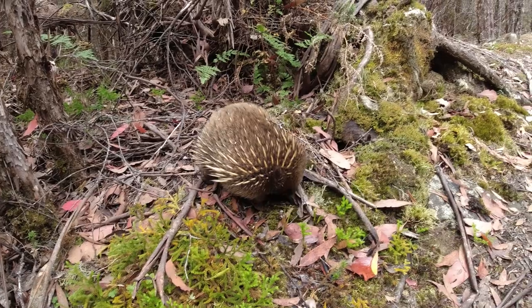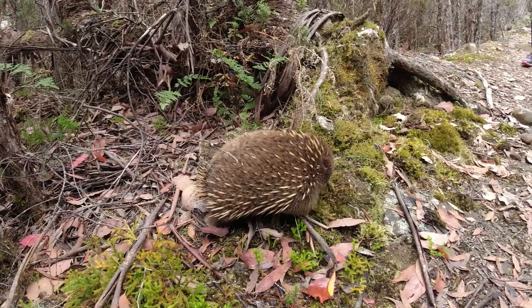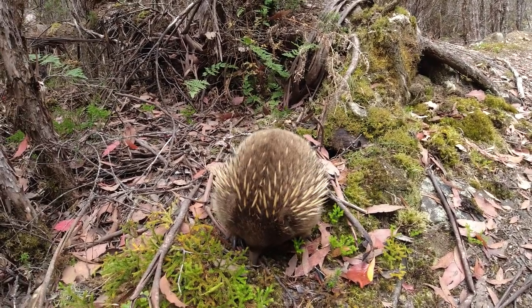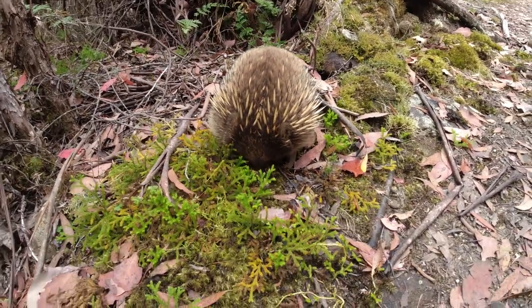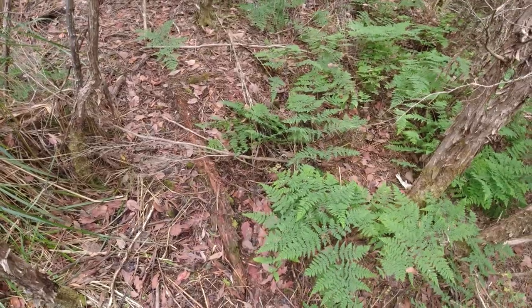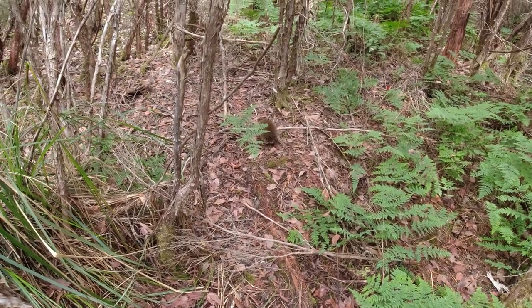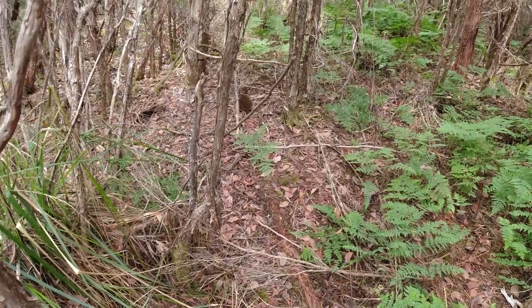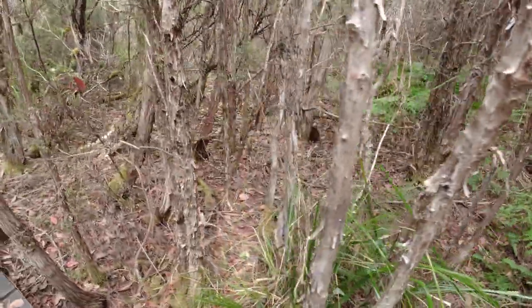Now this is an experience! Check this out — this animal just doesn't care I'm here. He's just having a feed and I feel like I could almost pat him, but I don't want to scare him. He's up here, he's motoring — and he's out of here. He's done with us. He's like, 'You got your photos, leave me alone.'